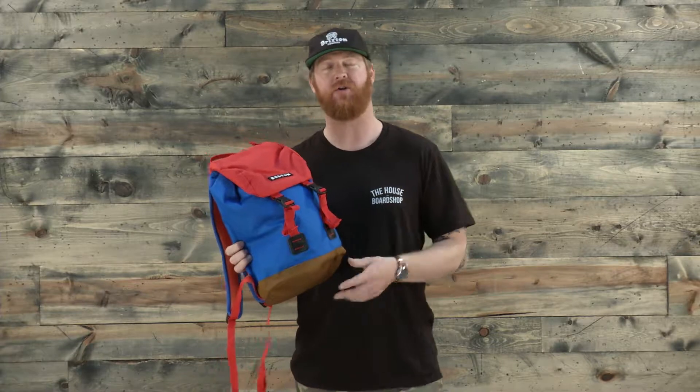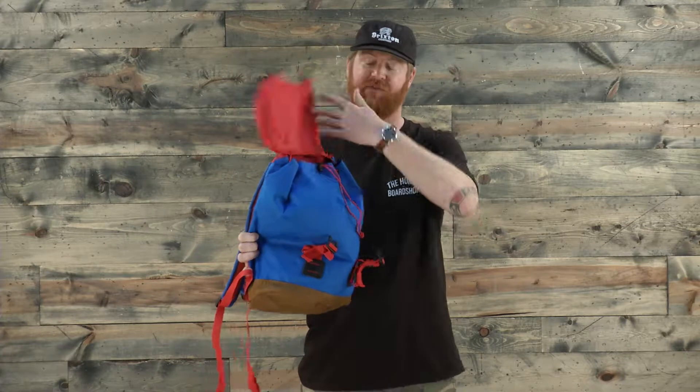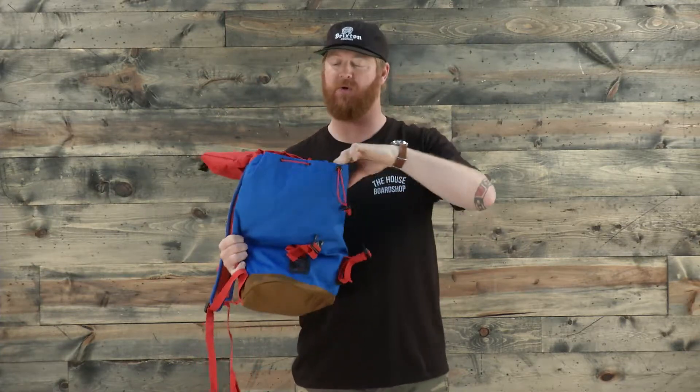There's a double-style closure system — a double buckle and also a single draw cord underneath the flap. It's easy to use, of course. Kids will love it.